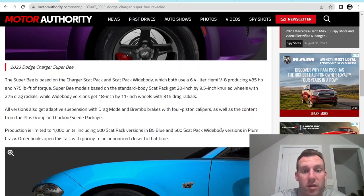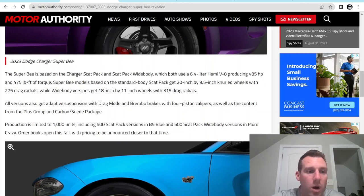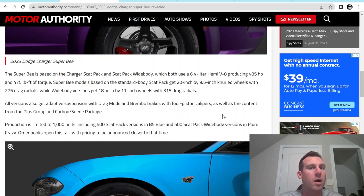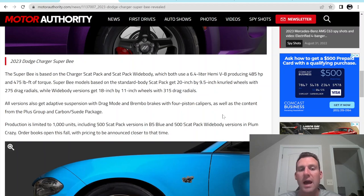Back to the actual article — 500 narrow body, 500 wide body, 1,000 total. It comes with a carbon suede interior plus group. And on the brakes, they're doing four pistons up front and four pistons out back. You might ask why only four pistons up front — that's because they want you to be able to fit an 18-inch wheel easily up front without really having to mess with the wheel size, the offset, or anything like that.